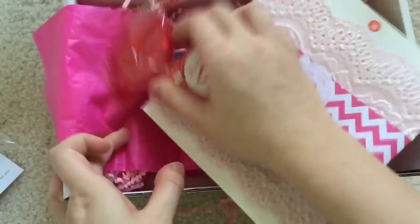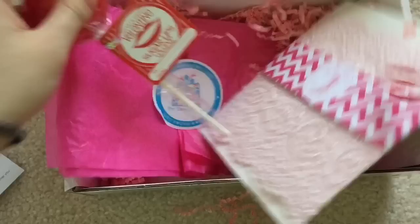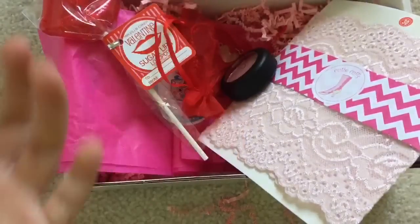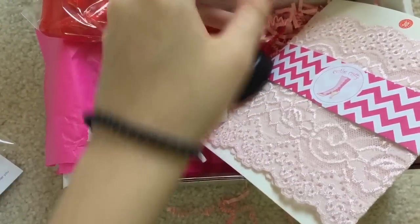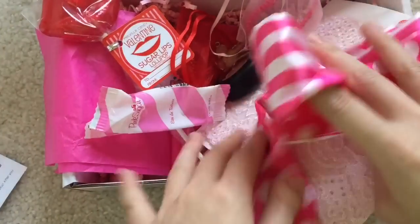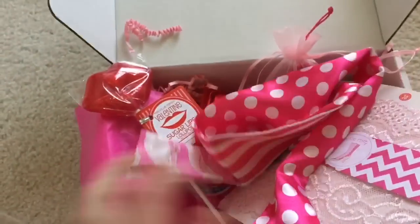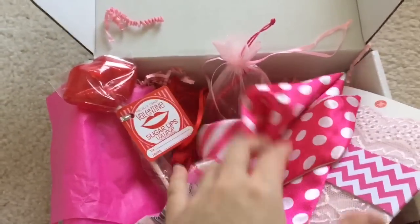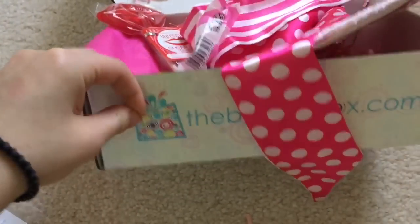I feel like for this month it's pretty exciting, but I don't think it's as exciting as other months that I've seen before. It still looks pretty exciting, but I do say this is one of the less packed months — there's not that many items, but it's still nice. Check out theboodlebox.com.